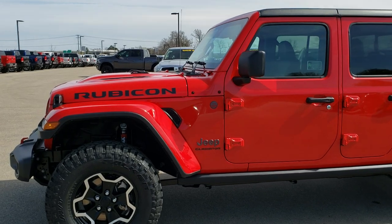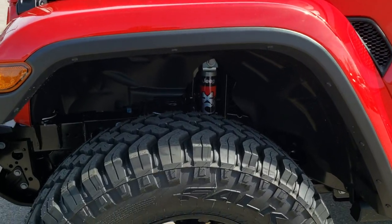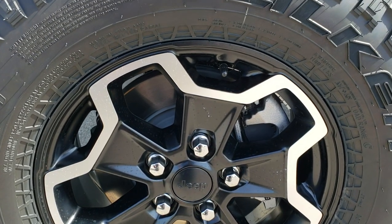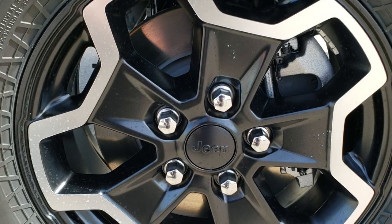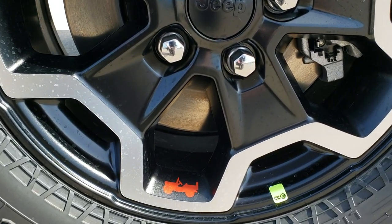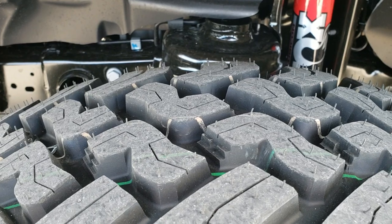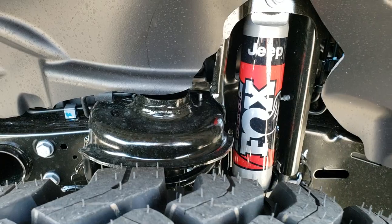This particular Gladiator is a Rubicon package, which is the trim level, and it has Wild Peak 33-inch tires. These are Falken Wild Peak MT LT 285/70 R17s and they come with the 17-inch painted and polished aluminum rims. There's a little Jeep logo on there and some nice tread pattern on that mud terrain tire.